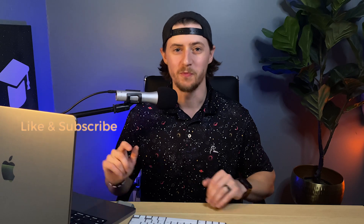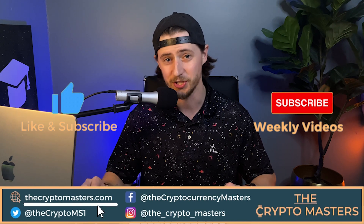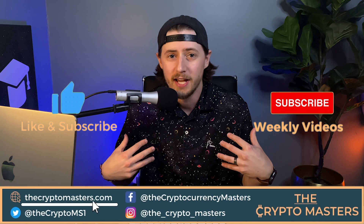My name is Ross and welcome to the Crypto Masters podcast where we help the general public master an understanding of crypto assets. Just to let you all know, I'm not a financial advisor, so this is not financial advice. Here at the Crypto Masters, we typically focus on crypto projects for the long term. Fetch.ai is a very exciting project, so let's jump right into it.